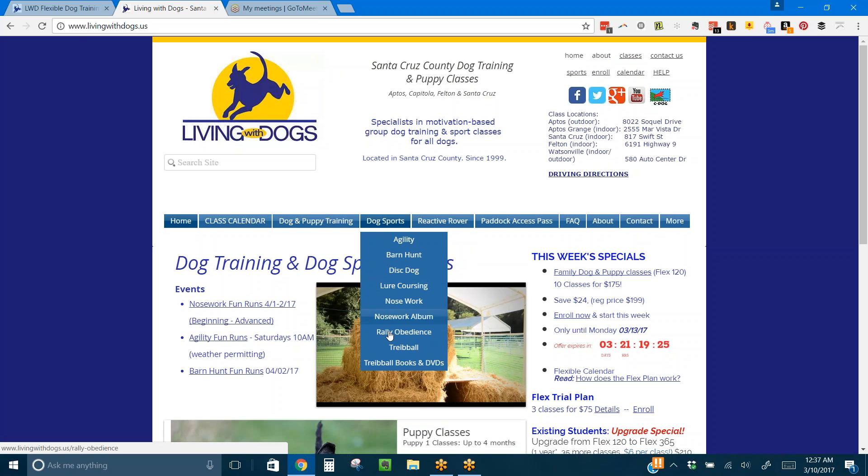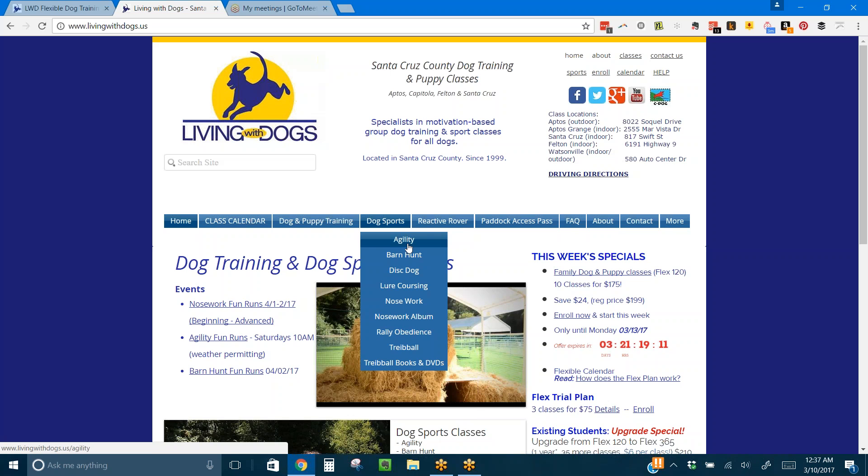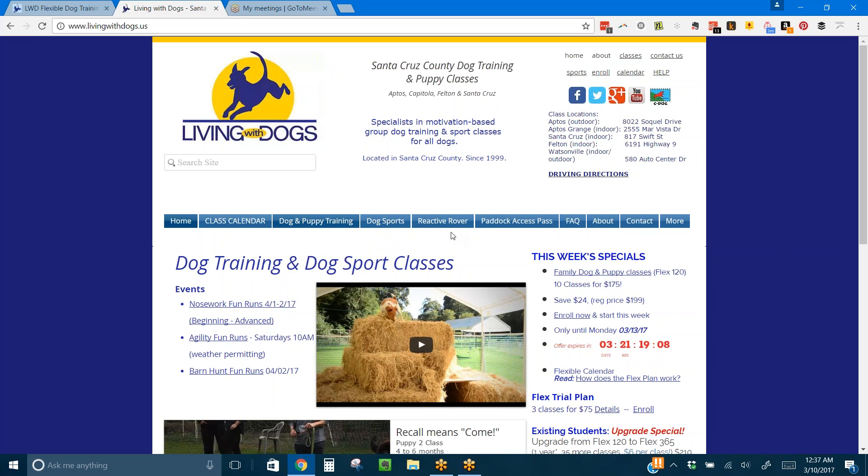Over here we have all of our dog sports. The dog sports are not included in the family dog program. These are six-week set schedule classes that progress from one to another, versus the topic-based classes over here.